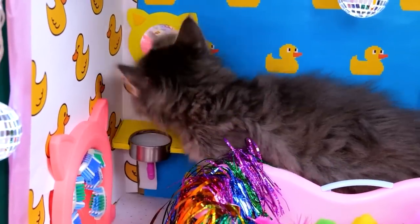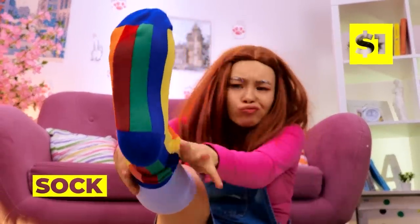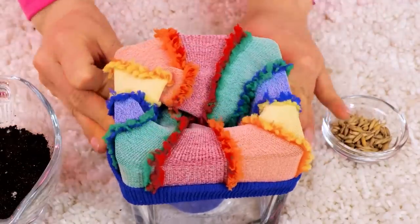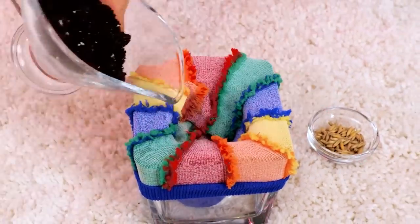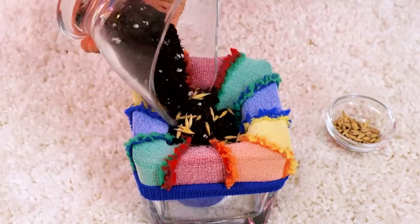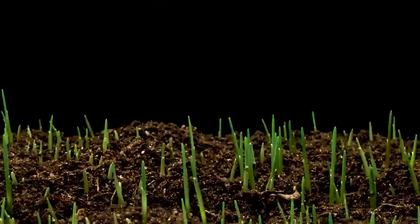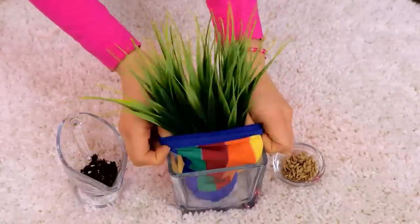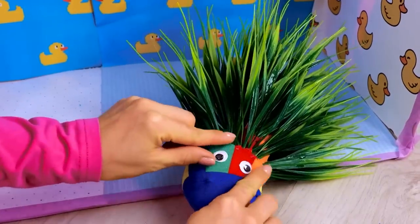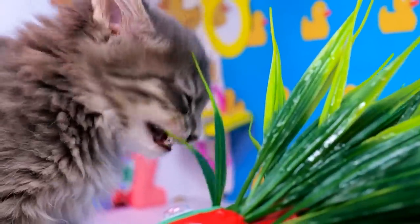Probably should powder his nose while we're here! Next up, take a sock and put it on a glass! Fill it up with some soil and seeds! And then some more soil! We'll need to speed things up a bit! Wrap it up and add googly eyes — why not? Now that you know how to make it, you'll never run out of delicious cat grass!